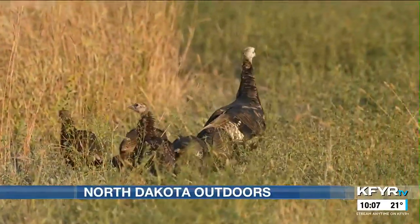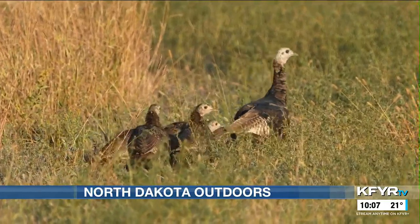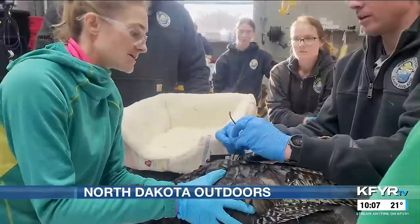Nesting data is also a crucial part of this study. We want to get nesting dates and all vital rates, because in North Dakota we just don't have that. There is a landowner component to this study as well — we're going to look at whether landowners are satisfied with the program, asking them about their opinions on turkeys and the department's response to depredation turkeys.